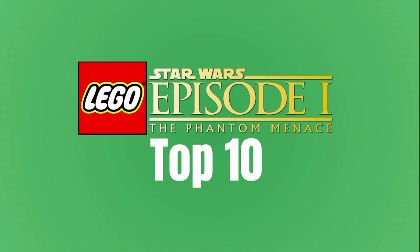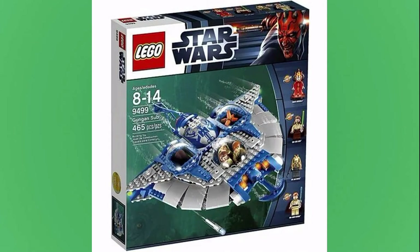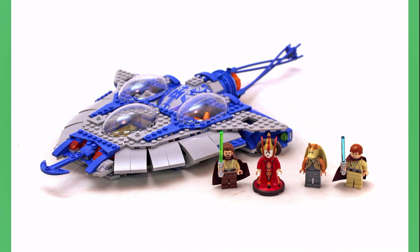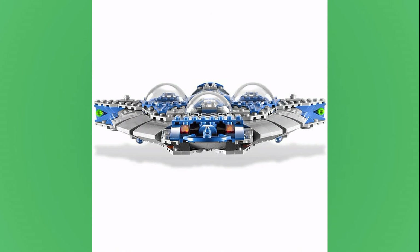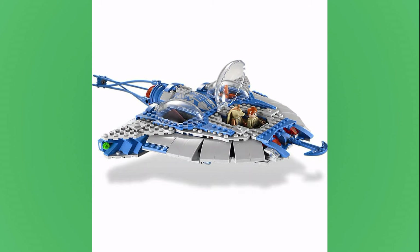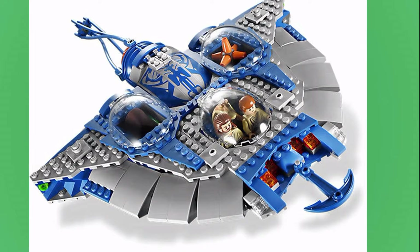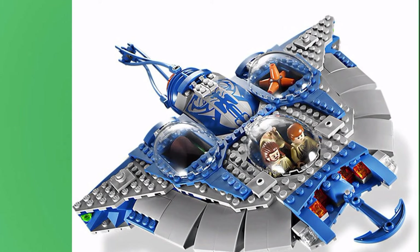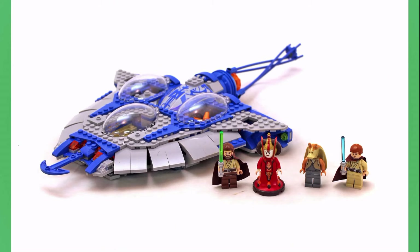In the 8th spot is the 9499 Gungan Sub. I have a feeling this one isn't going to be a very popular pick, but I actually really like this set. It released in 2012 for $70, which is a pretty gross price tag, and that's kind of why it's lower on the list. But I just really like the Gungan Sub. I think it's really different from other LEGO Star Wars sets, and they did a really good job capturing it — it's a really fun set.